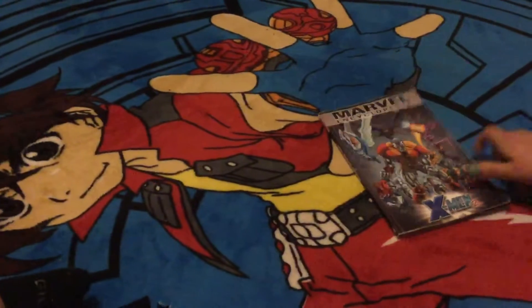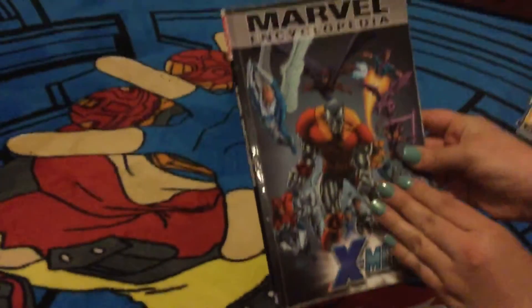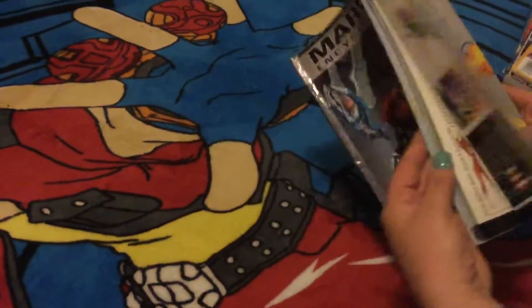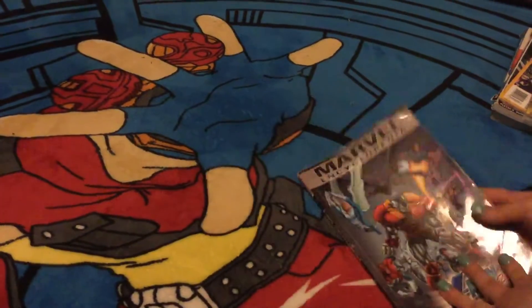What we found next was a Marvel Encyclopedia, X-Men 2. Pretty nice graphics in here. It's pretty interesting. Got some comics in there. Pretty cool find.